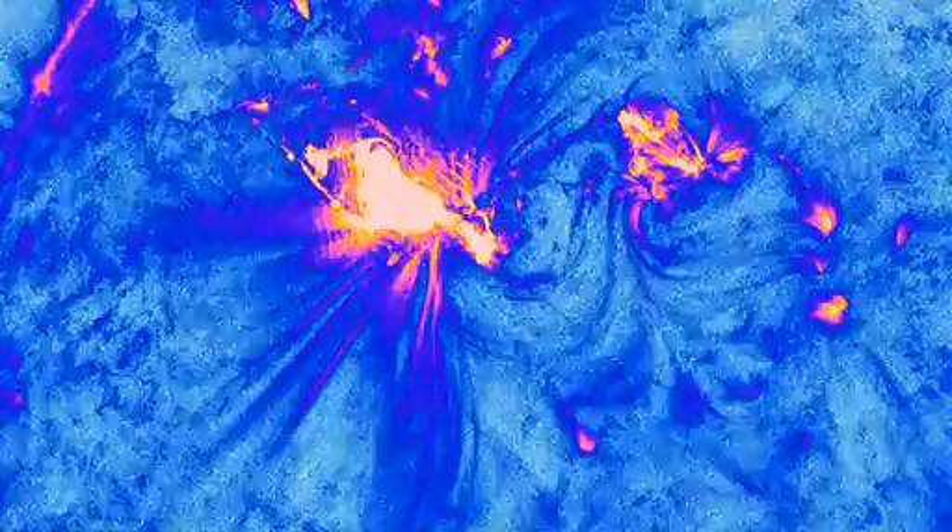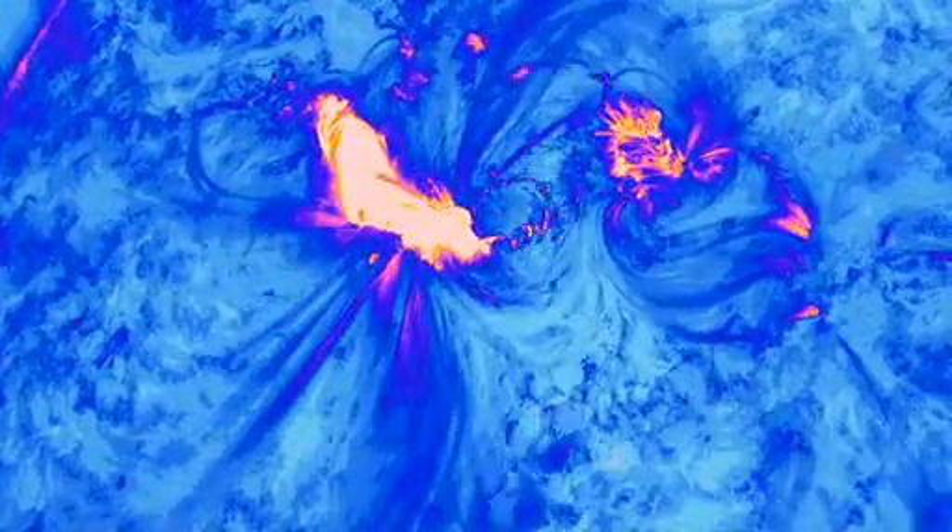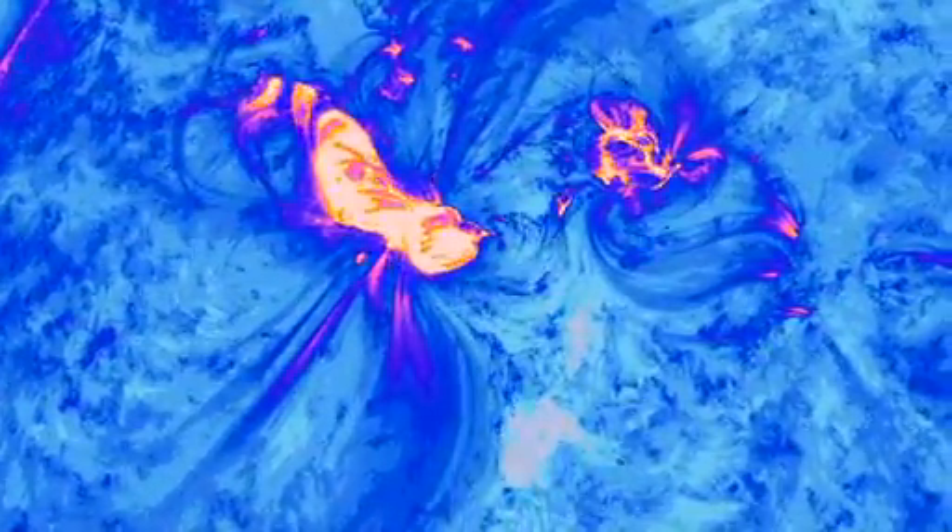Continued observation of sun-grazing comets will also help astronomers understand how hot material in the Sun's corona cools, and where that energy goes.